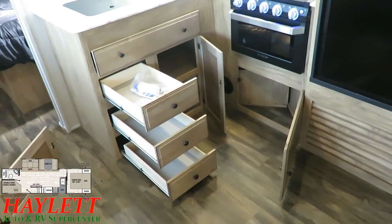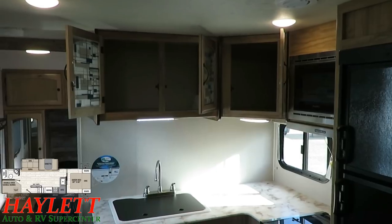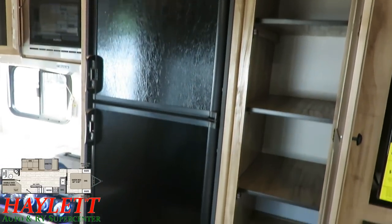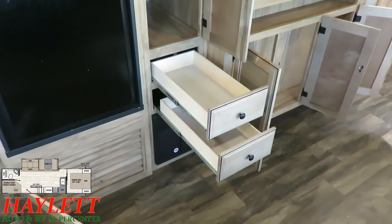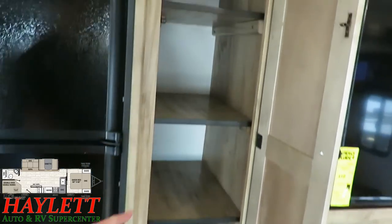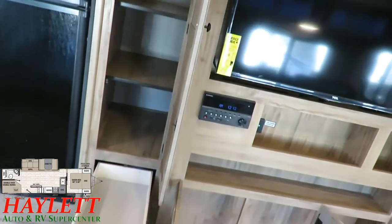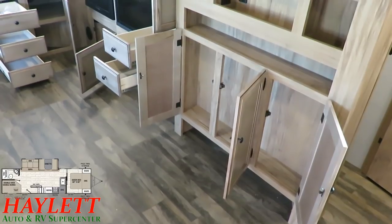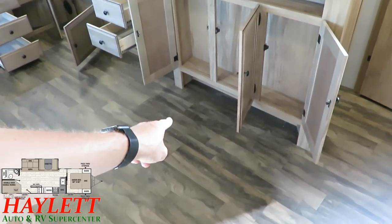Every brand does something better than someone else, and what Coachman does extremely well is storage. Similar floor plans from other brands typically stop here, but Freedom Express included a whole extra pantry-cabinet-closet combination with a pair of additional drawers right in the kitchen — five or six drawers easily accessible. The shelves are removable and there's a hanging rack up top. They also kept the pantry shallow so you don't have to dig around on your hands and knees — you can tell the difference between someone who camps and someone who just designs.